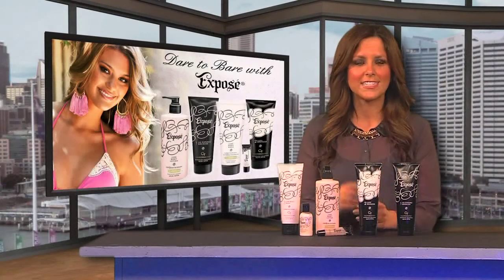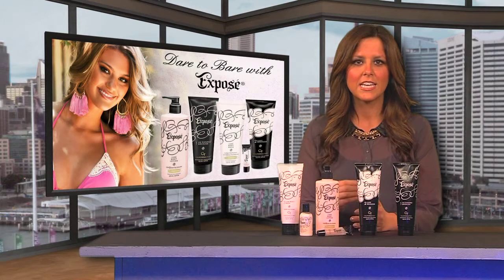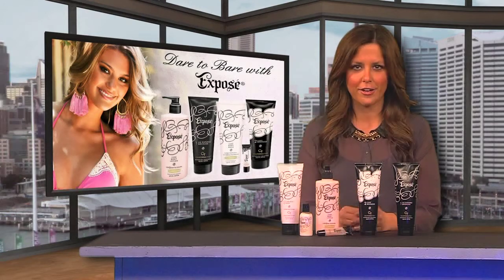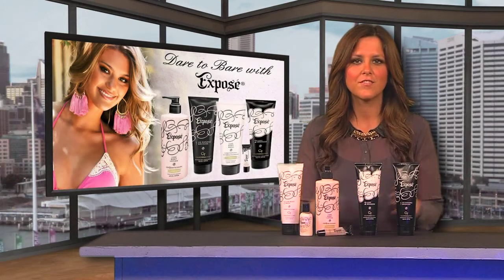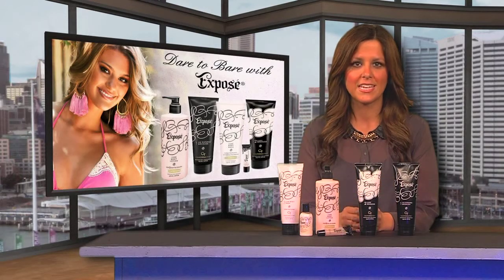And ladies, don't forget to enhance your tan with the Exposé All Natural Lips to give lips a sheer pink color. All the products in this collection feature CT Protect to help preserve skin's youthful appearance and contain a rich pomegranate-based fragrance.